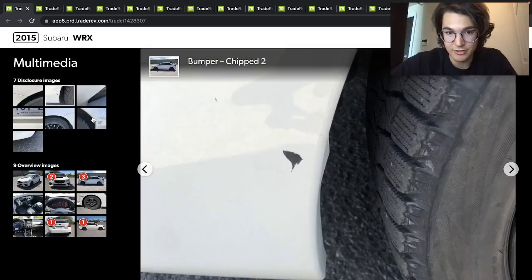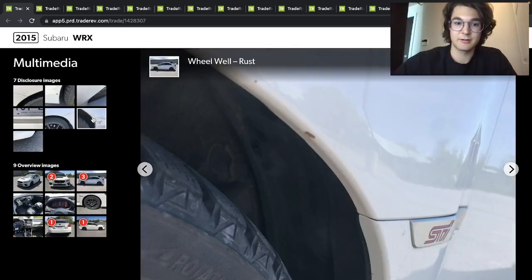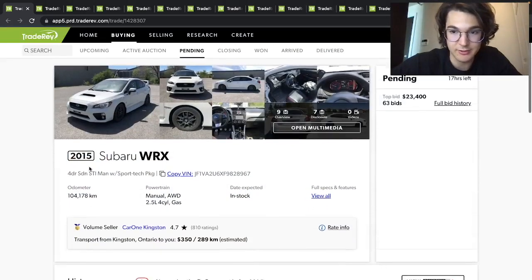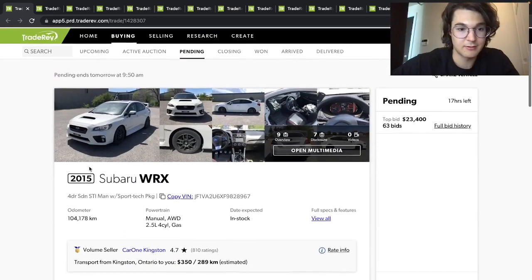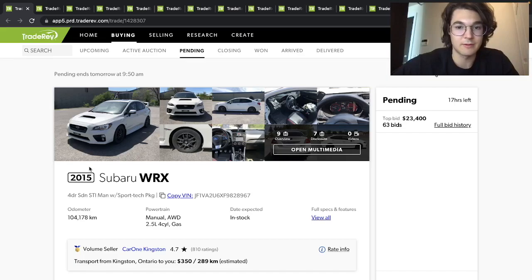A little bit of paint chip in there, nothing too bad, nothing too serious. A little tiny speck of rust, a few more, but it looks like a good-looking car. 100,000 kilometers, top bid is twenty-three thousand dollars. It comes with the original wheels as well.